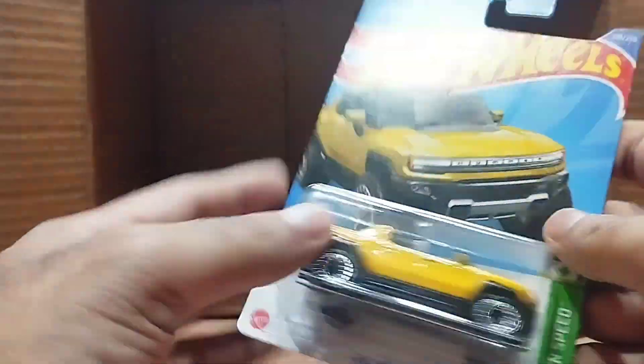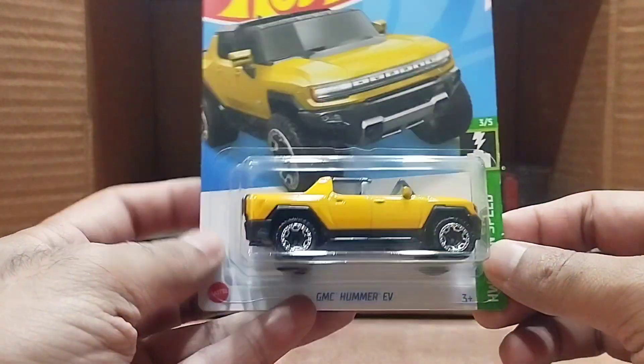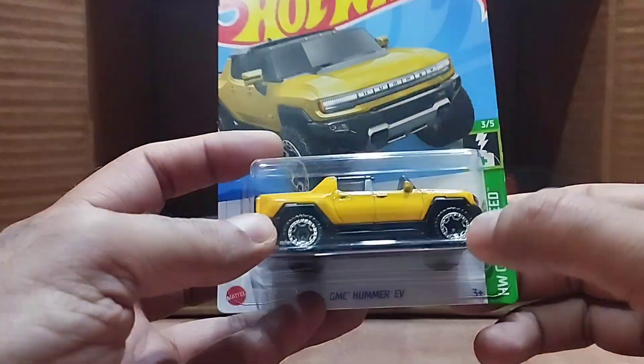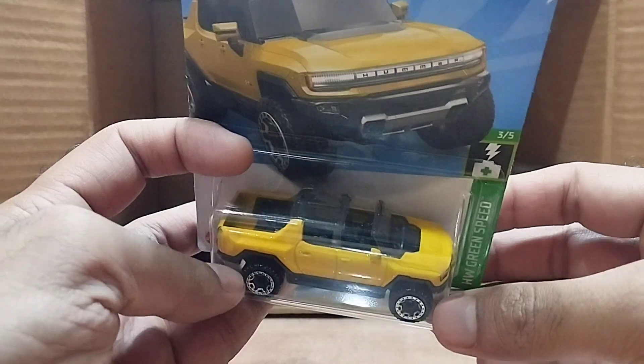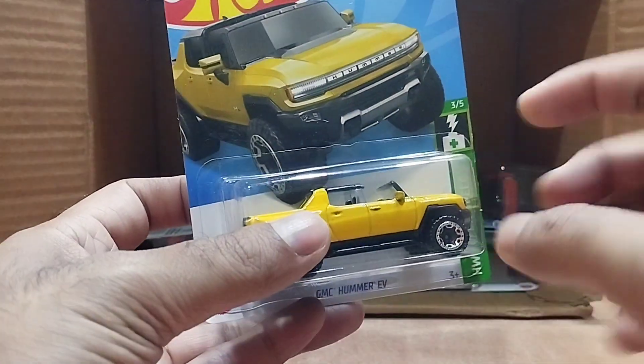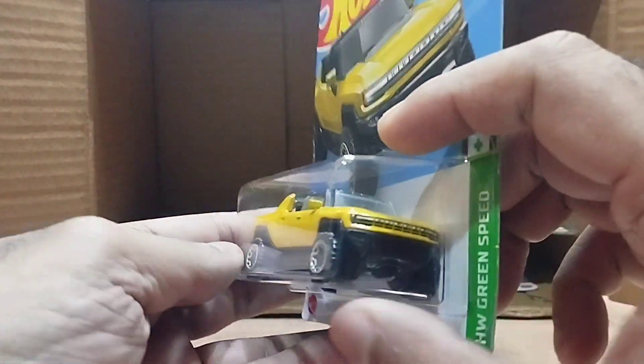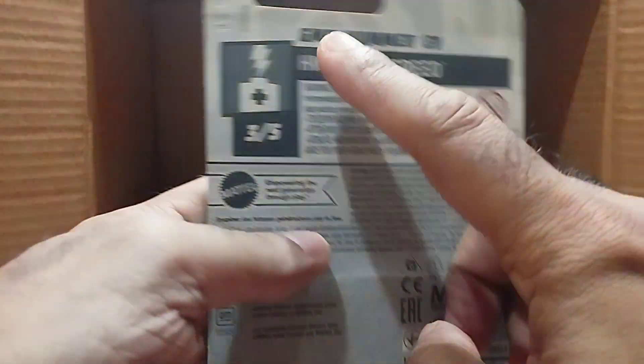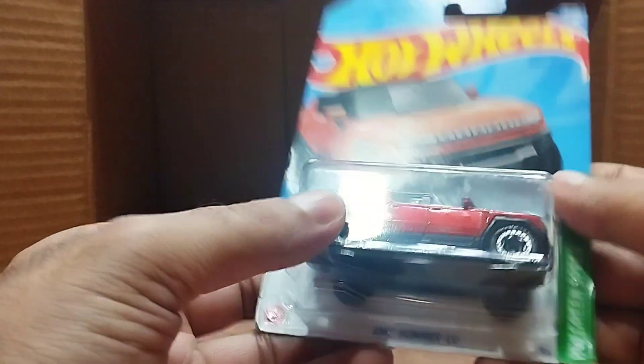Our next one is a GMC Hummer EV. Look at this big beauty — it's yellow, from the Hot Wheels Green Speed series. Look at the tires, the seats, and everything — the front is so detailed. Wow.